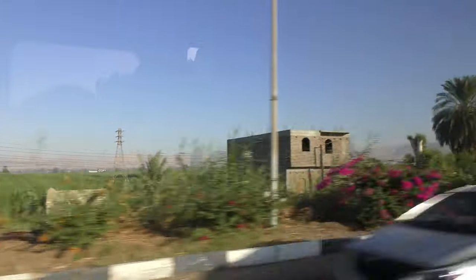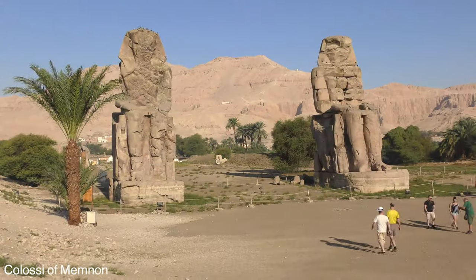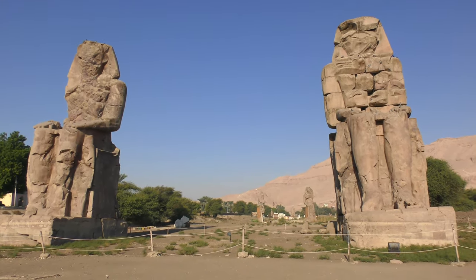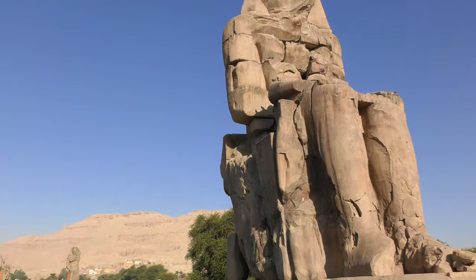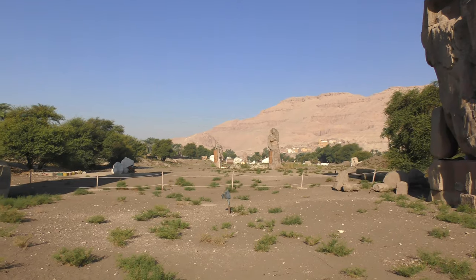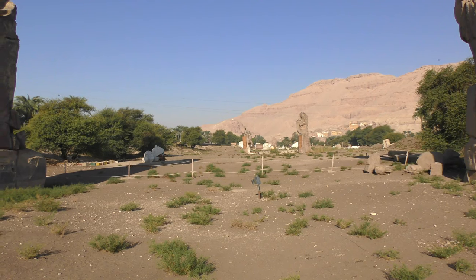So it's a brand new day, we're in Luxor, and we're heading off to the Valley of the Kings. This is all that remains of the temple that was once here. They started excavating this in 1950 or 1960, and it's ongoing because they found so many artefacts here.